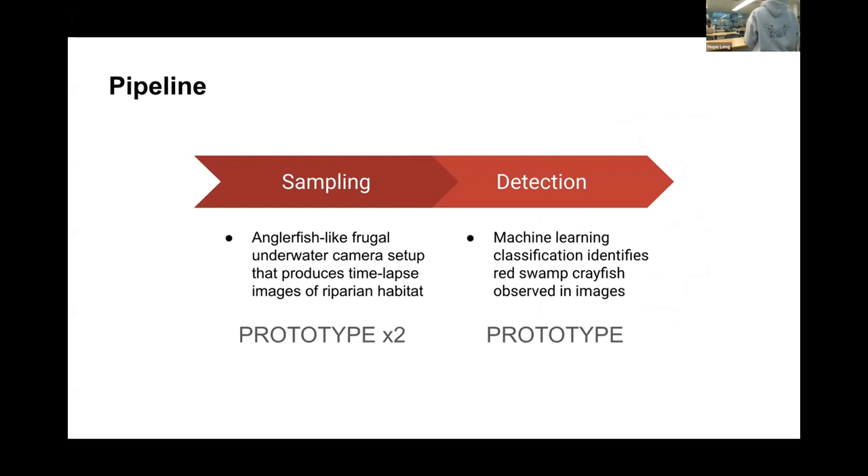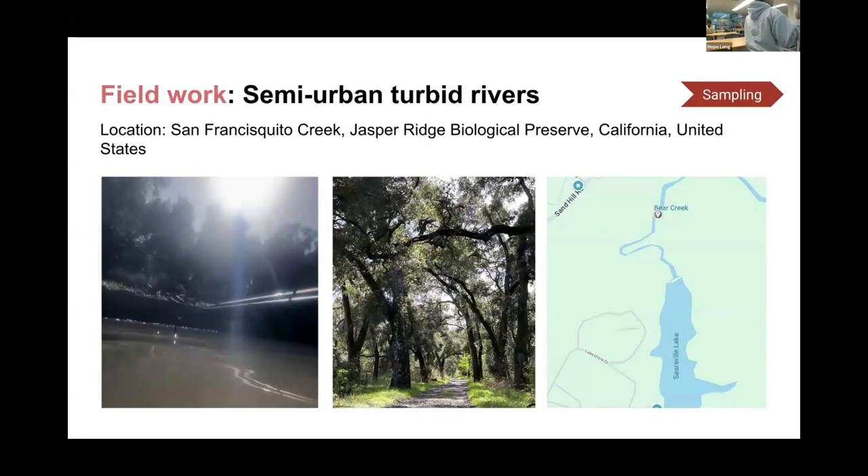We came up with a two-part system of sampling and detection. We decided to build on the anglerfish model to create an anglerfish-like frugal underwater camera setup — essentially an underwater camera trap that images a habitat. We created two prototypes, one in Germany with Chuzo, and developed an ML model that can identify red swamp crayfish observed in images. Chuzo and I also did fieldwork to look at habitats where crayfish are found and understand monitoring challenges. I went to Jasper Ridge to take videos inside streams to understand what it would take to create a tool useful to preserve managers.